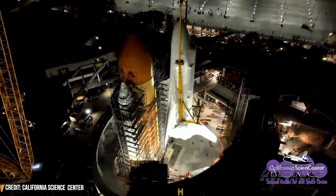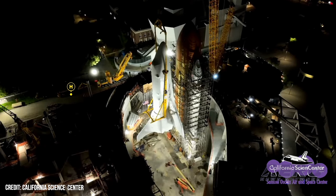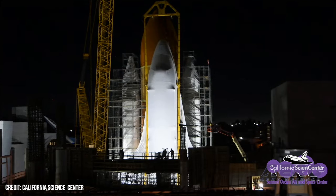At 12:15 a.m. January 31st, after almost 14 hours of work in total, Endeavour was fully detached from the crane and sling, and the final mating of the space shuttle to the external tank and two solid rocket boosters was complete. Space Shuttle Endeavour flew 25 missions in space and has inspired roughly 20 million guests from around the world since arriving at the California Science Center in October 2012.